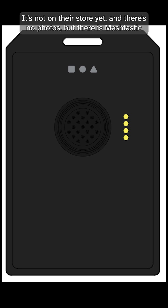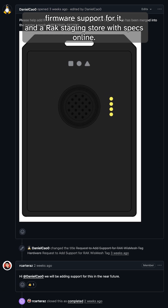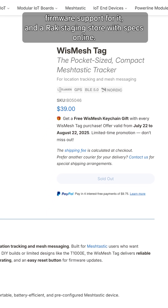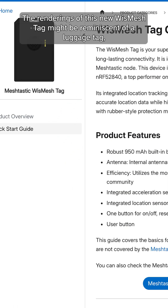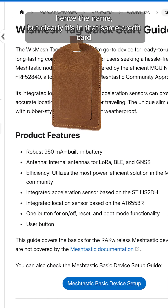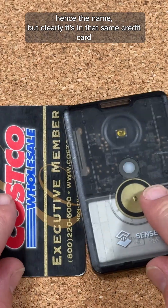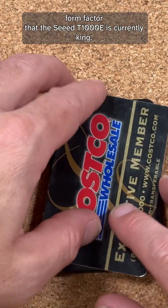It's not on their store yet, and there's no photos, but there is Meshtastic firmware support for it, and a Rack staging store with specs online. Consider these rumors for now. The renderings of this new WizMesh tag might be reminiscent of a luggage tag, hence the name. But clearly, it's in that same credit card-ish form factor that the Seed T1000E is currently king.